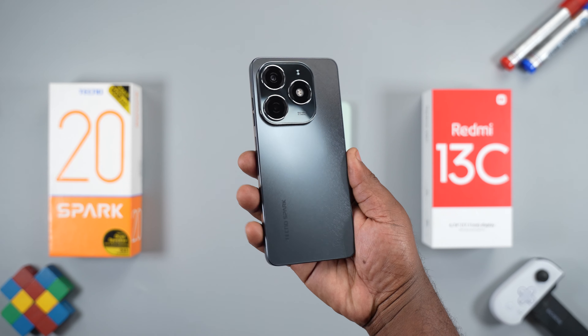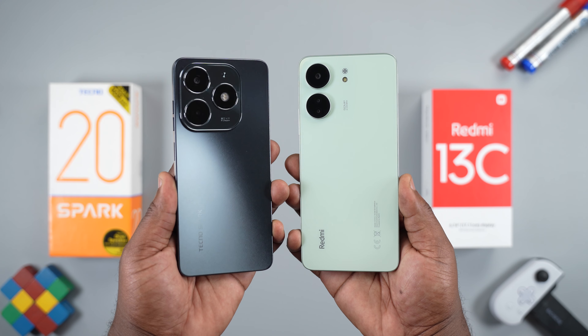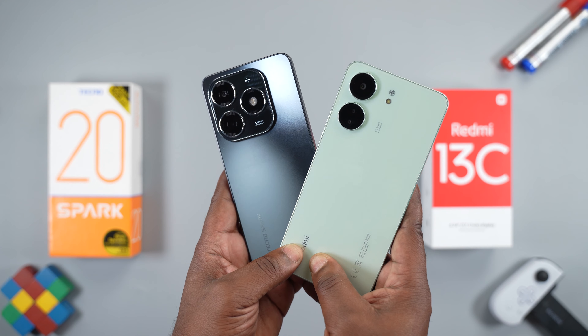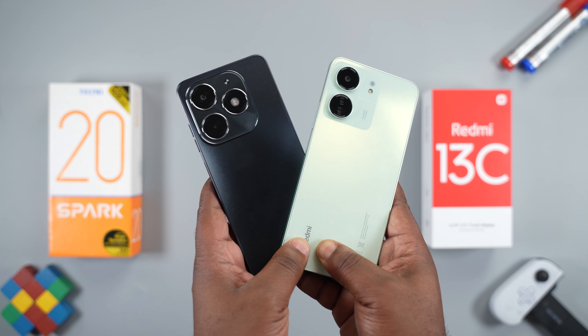I have here the Tecno Spark 20 and the Redmi 13C. Both are budget smartphones with similar specs, but which one is the right one for you? Let's find out.